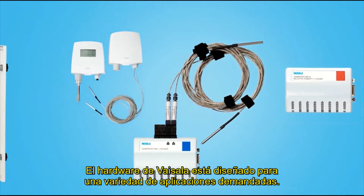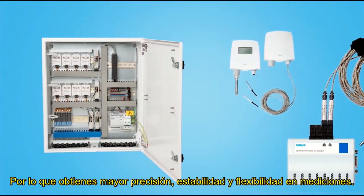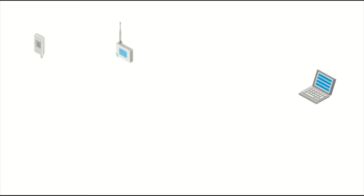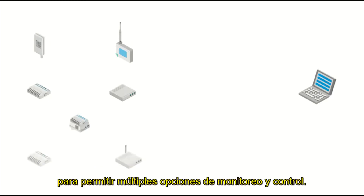Vaisala hardware is designed for a variety of demanding applications. You get superior measurement, accuracy, stability, and flexibility. Devices can be deployed in a standalone VueLink network or integrated with other platforms to allow multiple options for monitoring and control.